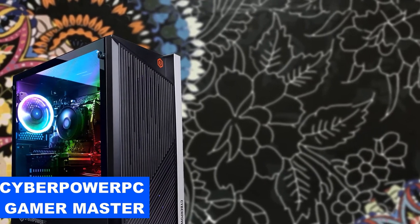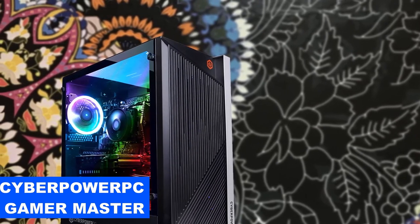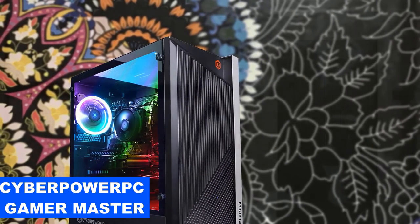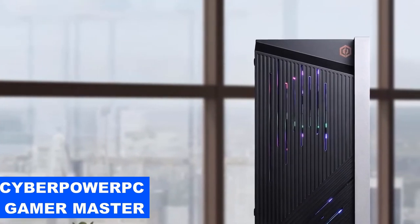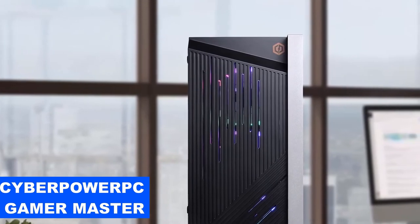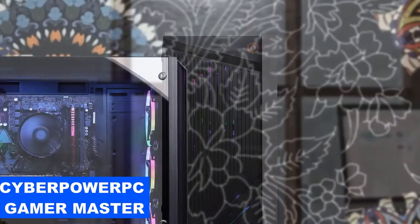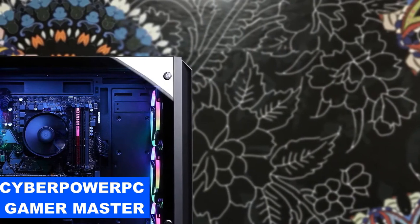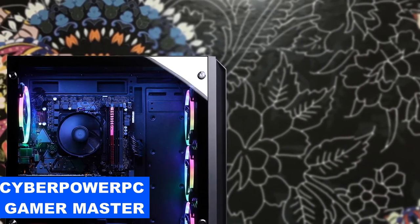In the connectivity department, this device is very rich as it has two USB 3.0 ports and an audio and microphone port on the top panel. On the rear you'll find four more USB 3.0 ports, a pair of USB 2.0 ports, audio 7.1 ports, an Ethernet port, HDMI port, and a DisplayPort to complete the package. It also has a WiFi connection for convenience, but it lacks a USB Type-C port, which would have made it even better.